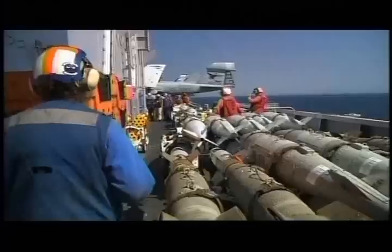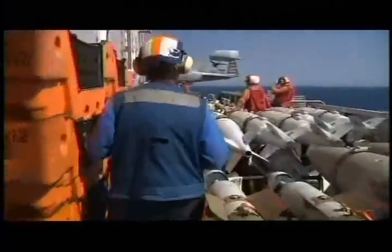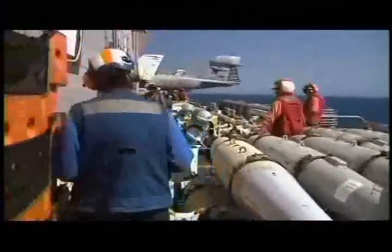From inside the F/A-18 cockpit, pilots throw a switch, activating them. Dumb bombs are just a small part of the F/A-18's strike-ready arsenal.